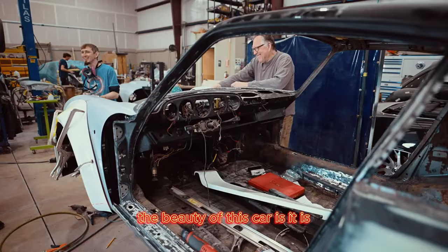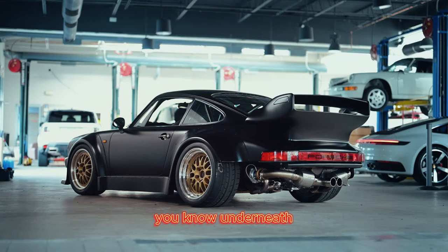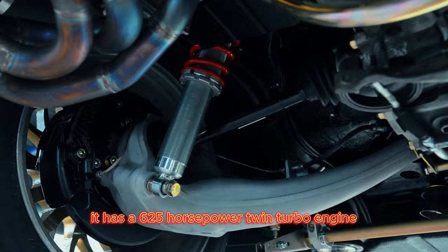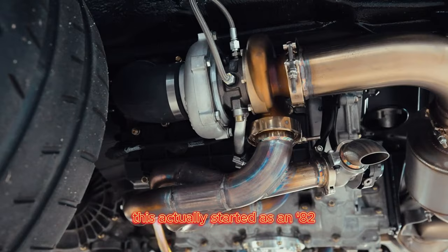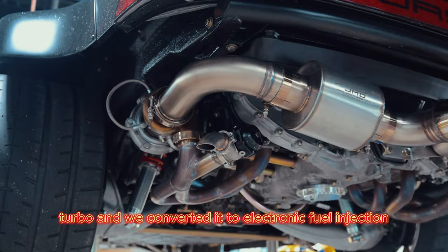The beauty of this car is it is actually race-ready. It's a full-blown race car. Underneath the suspension, it has 935 front control arms, adjustable spring plates in the back, coilovers front and rear, and RSR sway bars. It has a 625 horsepower twin turbo engine — it's a Motronic engine. This actually started as an '82 turbo, and we converted it to electronic fuel injection. I reached out to Protomotive and had him build a really cool turbo system for us.